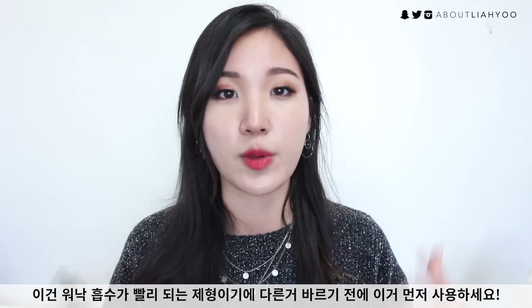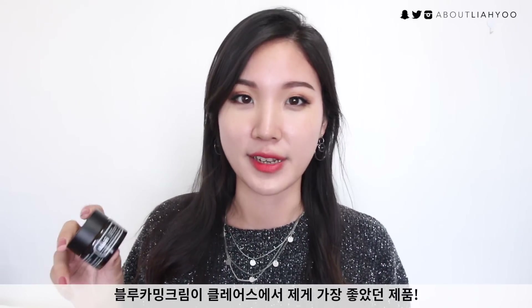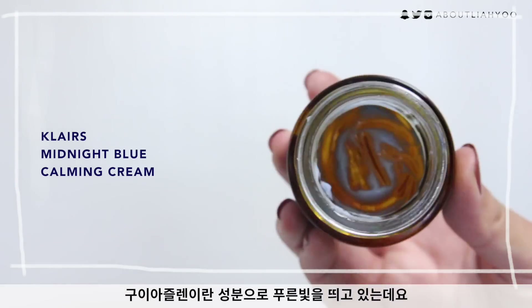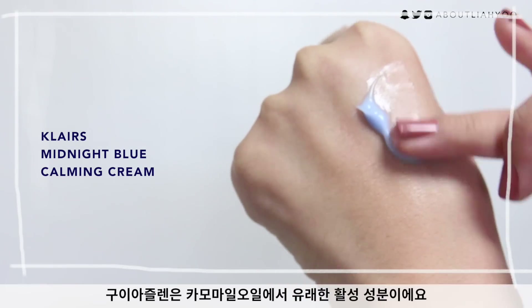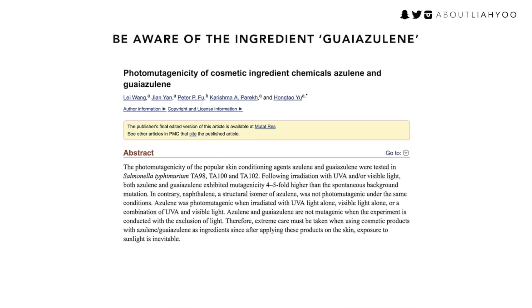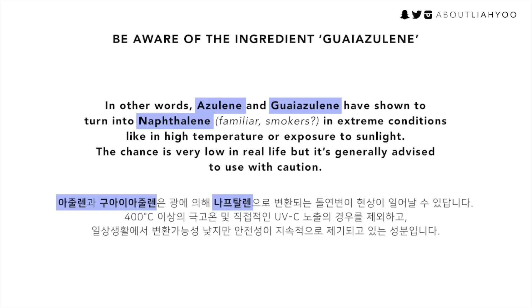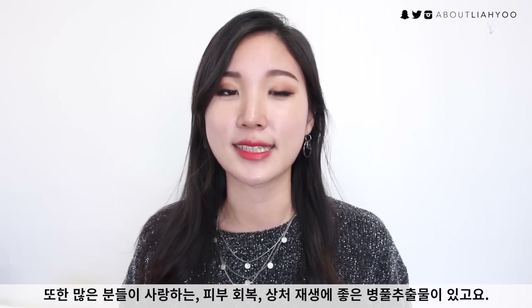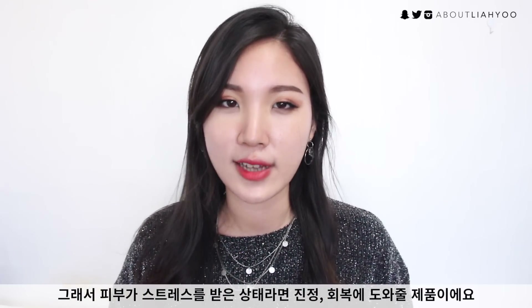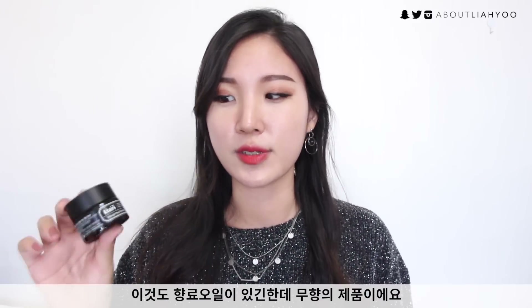I recommend using this as the first step in your skincare routine before any layers that could interfere with absorption. This is probably my favorite Klairs product. Next is the Midnight Blue Calming Cream — it has a beautiful blue tint due to the presence of guaiazulene, a wonderful ingredient from chamomile oil known to be very soothing and calming for irritation. It also has centella asiatica extract, another effective wound-healing ingredient.